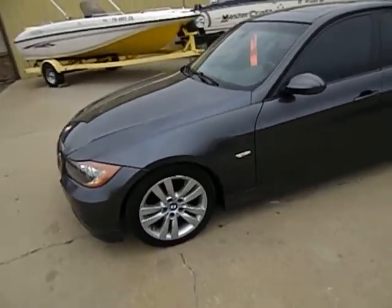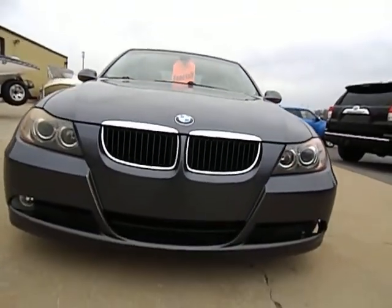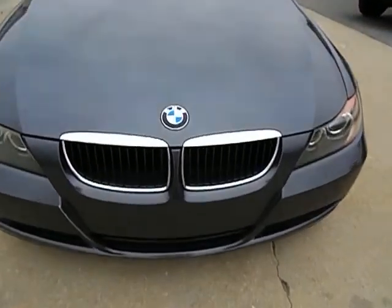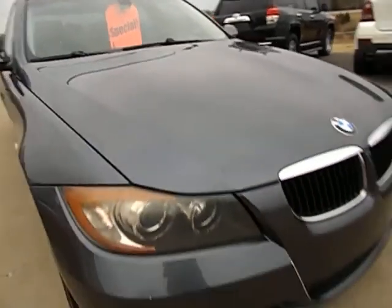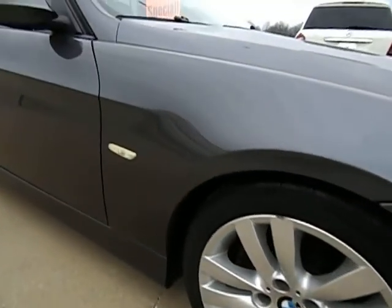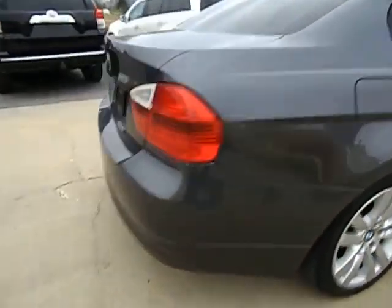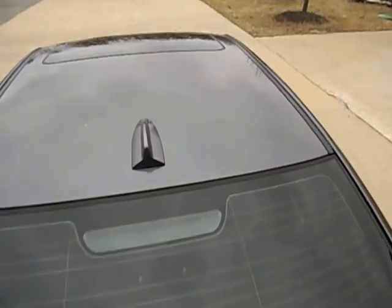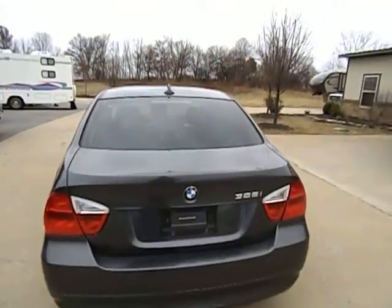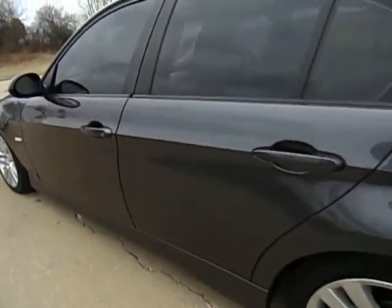Bear with me — here in just a moment I will hop in the car and take it for a quick drive down the road. These videos are nice because we get a 360-degree view. You get to see all the angles besides just the photos.